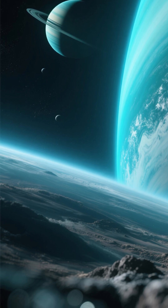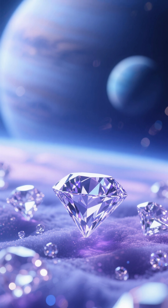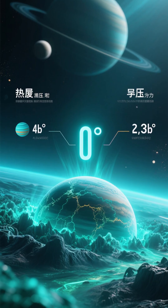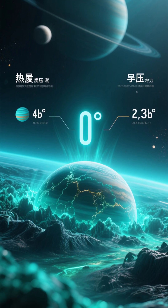We're talking about diamonds. Yes, you heard that right — it literally rains diamonds on planets like Neptune and Uranus. So, how is this even possible? It all comes down to the extreme conditions on these distant ice giants.